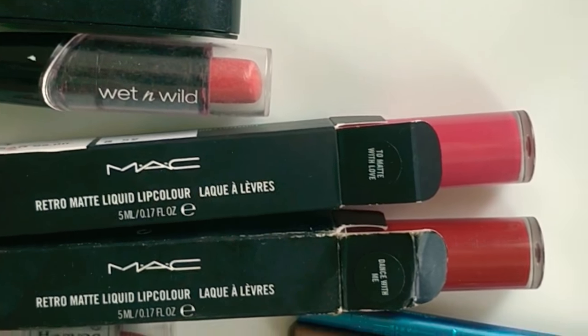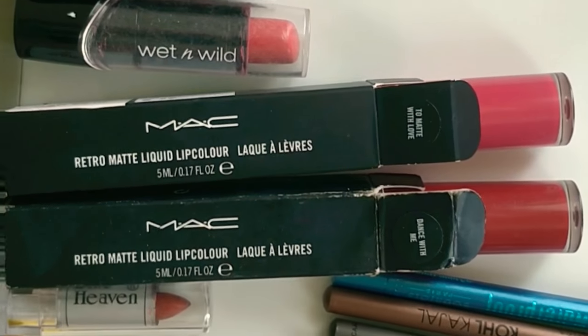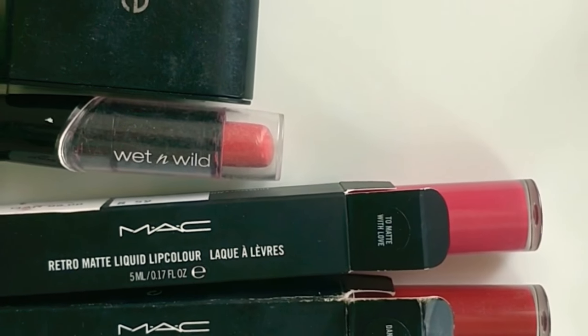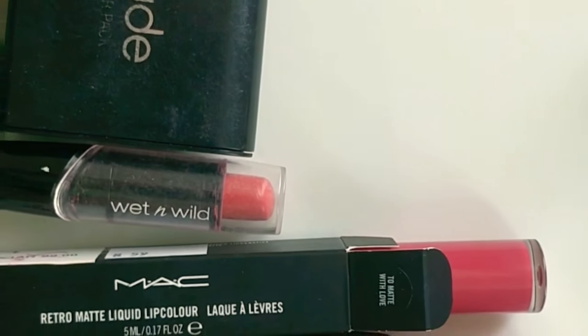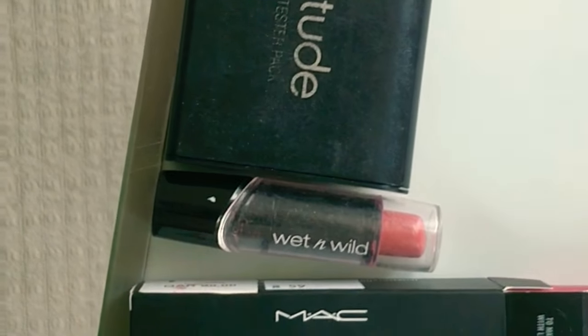If you apply MAC in the morning and you're at a wedding, you need not go and reapply your lipstick very often — it stays so long even after having coffee, tea, or food. So I would really prefer this and would suggest it to any friend who wants a long-stay cosmetic.